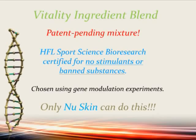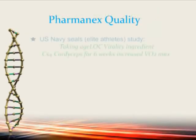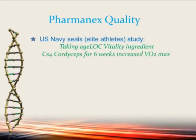To give you an idea of the quality of our company, Pharmanex, we also have a study with highly elite athletes — U.S. Navy SEALs — taking one of the AgeLock ingredients, AgeLock Vitality CS4 Cordyceps, for six weeks, which increased their VO2 max.